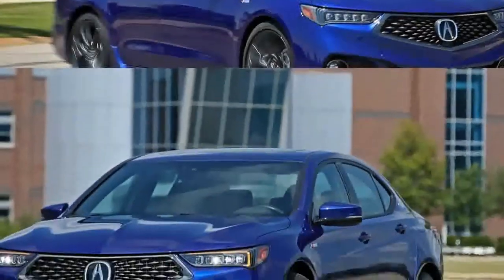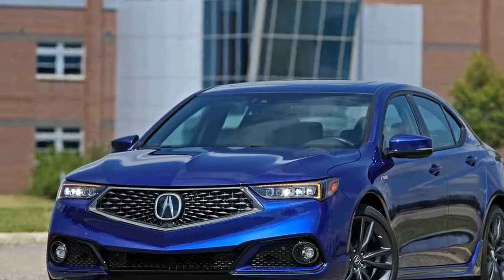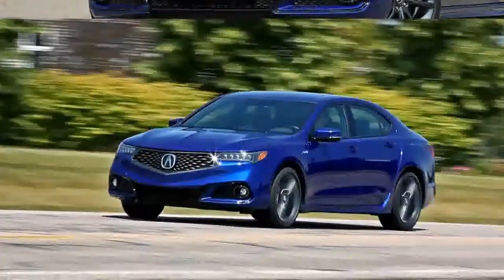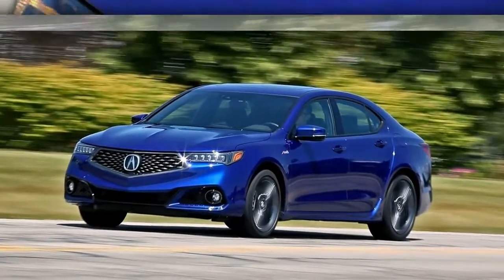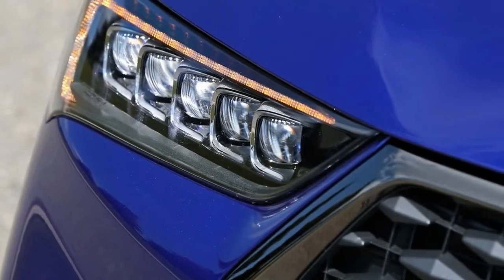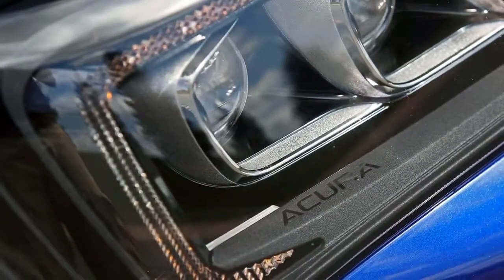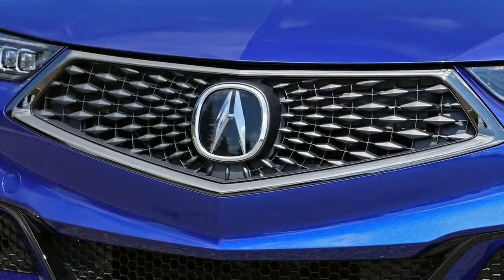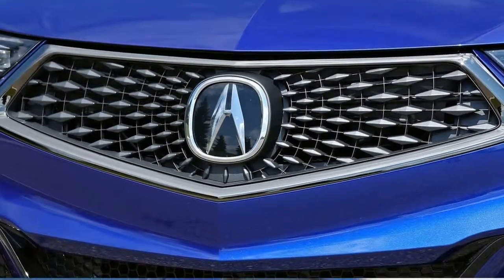With a new $2,900 A-Spec Sport trim designed to buff up the TLX's handling, the kit differs slightly depending on which drivetrain is ordered. On the top-of-the-line TLX V6 with Acura's torque vectoring super handling all-wheel drive system, as tested here, the A-Spec aims for firmer dampers and springs, a larger diameter rear anti-roll bar, retuned electric power steering, and Michelin Primacy MXM4 tires in place of the regular model's Goodyear Eagle LS2 rubber. Front-drive A-Spec TLXs lack the stiffer rear anti-roll bar and the firmer springs.